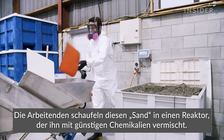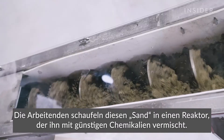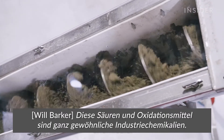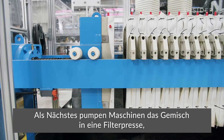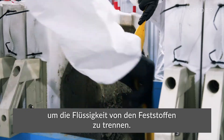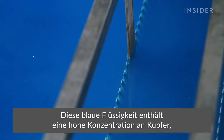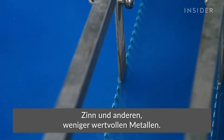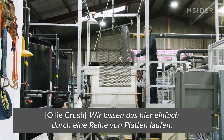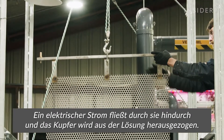The first step is to grind the circuit boards into a sand-like consistency. Workers shovel this sand into a reactor, which mixes it with inexpensive chemicals — acids and oxidants that are pretty commonly available industrial chemicals. Next, machines pump the mixture into a filter press to separate the liquids from the solids. This blue fluid contains a high concentration of copper, tin, and other less valuable metals.